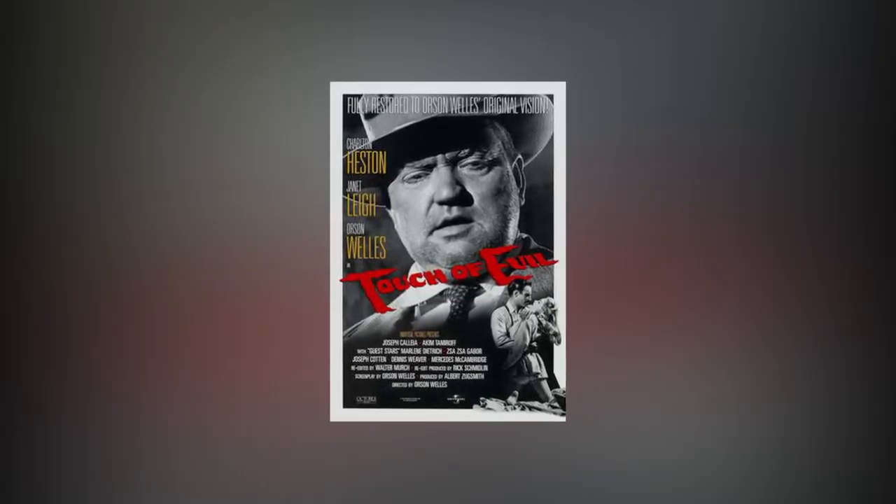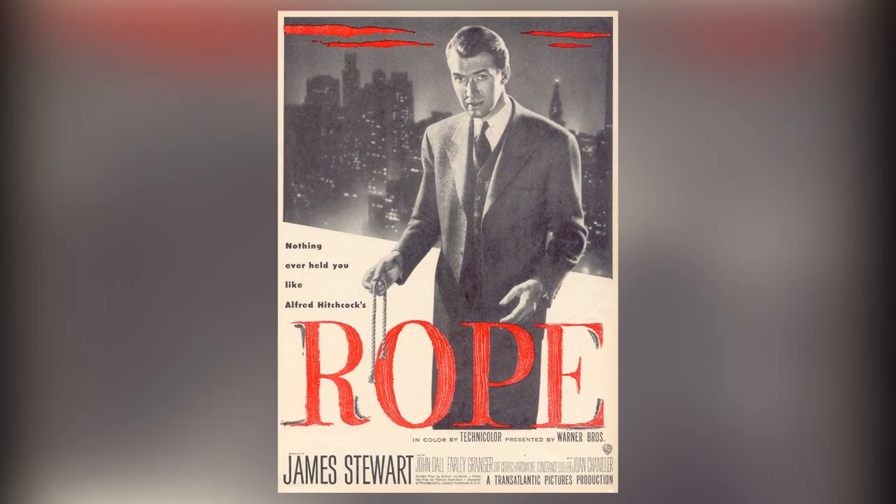The opening shot of Touch of Evil is considered to be a big step up from Rope because of the extensive camera movement.